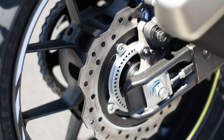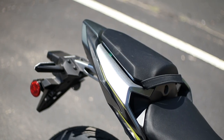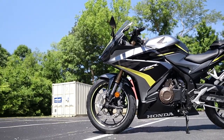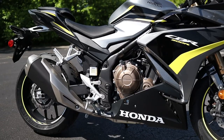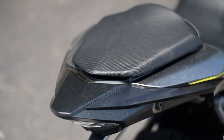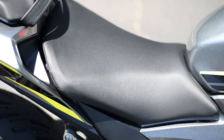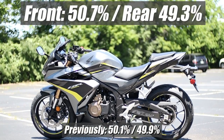In the rear, you've got a single 240mm disc with a one-piston caliper, and this bike comes standard with Honda's two-channel anti-lock braking system. Wheelbase remains the same at 55.5 inches, and all other measurements from rake and trail to ground clearance haven't changed, but the seat height is 0.2 inches taller now, coming in at 31.1 inches. Curb weight stays the same at 423 pounds, putting it right in the middle compared to its 500-class siblings. However, with Honda pulling weight here and adding it there, its overall weight bias has changed, with more weight leaning towards the front.